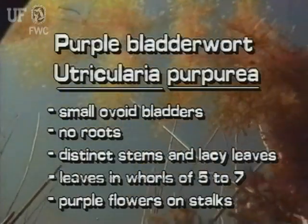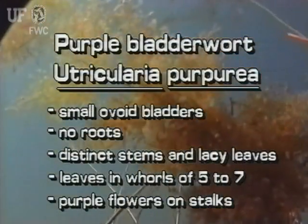Purple bladderwort has small, ovoid, insect-trapping bladders. Small purple flowers are held above the water on stalks.